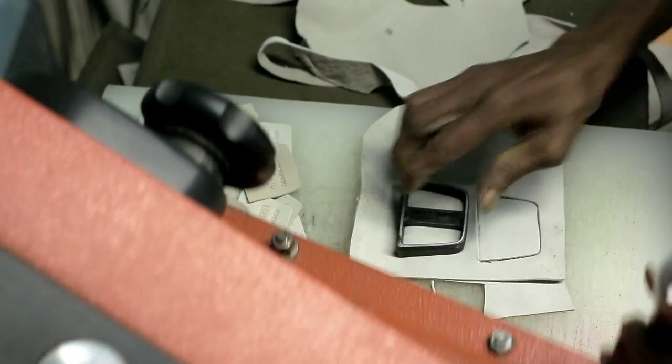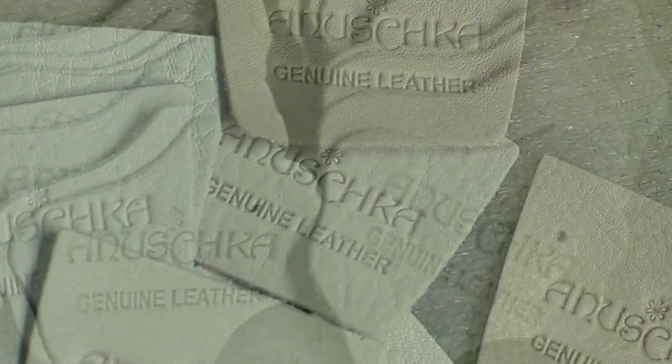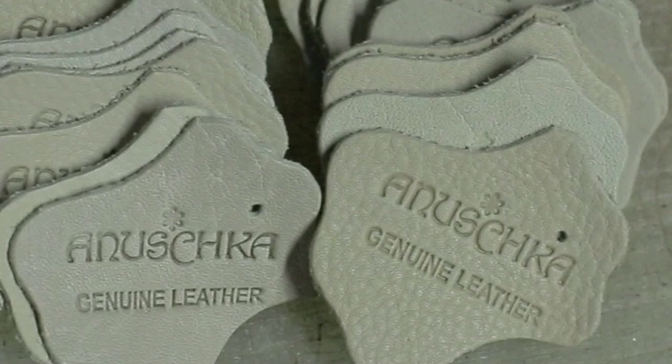The leather tag that goes into our handbags remains white even after production. In fact, it's a really key ingredient in our entire handbag construction. Because it allows you to relive the journey that the bag went through, right from start to finish.